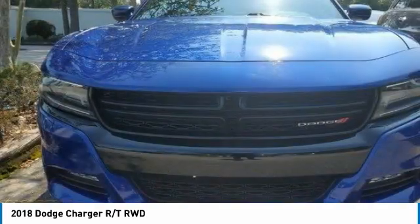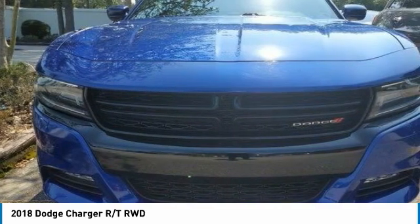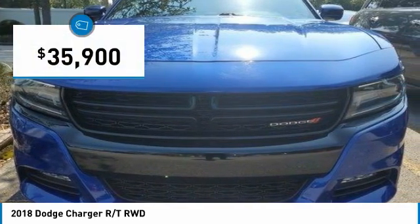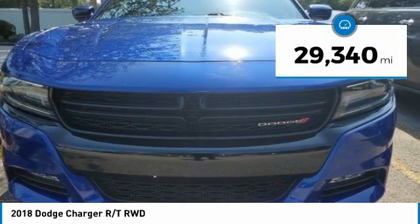Peace of mind comes standard with the Charger's 5-star government front and side impact crash test rating, and is priced below $40,000. This vehicle has less than 30,000 miles.